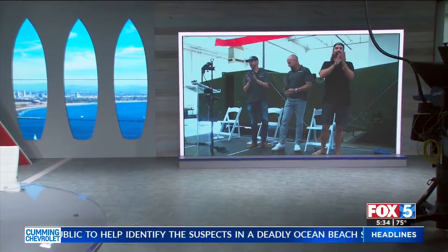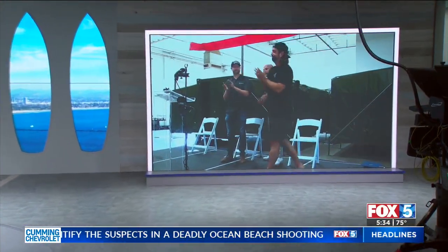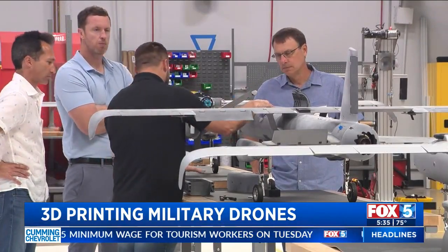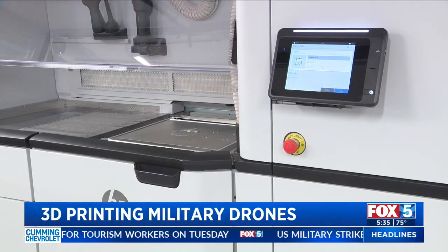Revolutionary 3D printing technology has now landed in San Diego, and one company is using it to build drones for the US military. Our Wiley Johari visited their new facility in Mira Mesa and gives us an inside look. This is one of Firestorm's 3D printers — it's how they're building drones and other defense technology. Printers like these are at the center of what Firestorm calls a manufacturing revolution, inside their new facility in Mira Mesa.